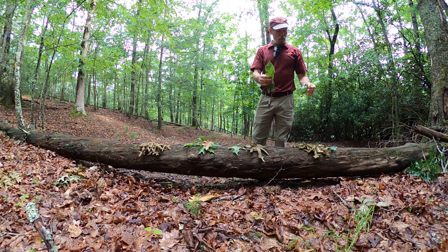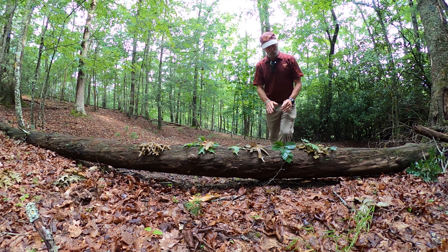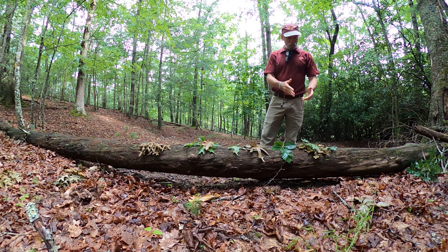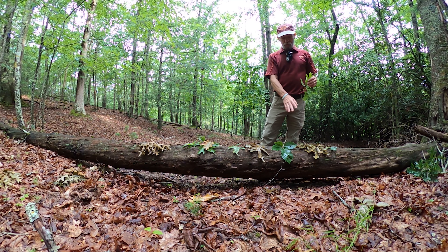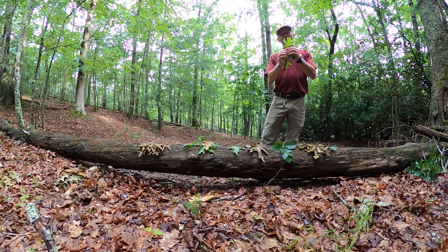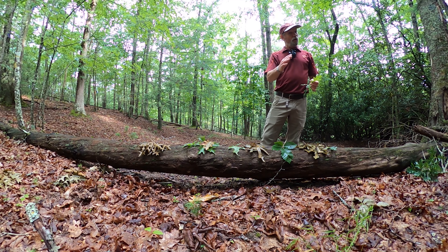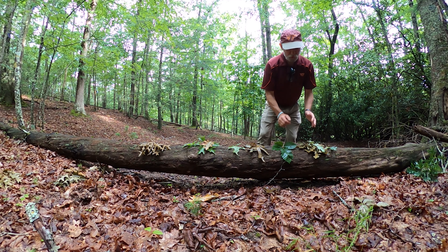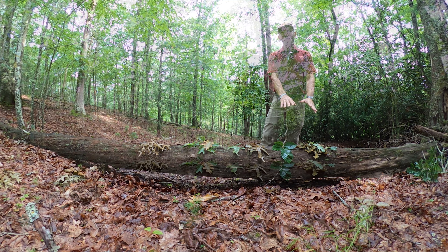Chestnut oak and white oak both make great selections if your objective is wildlife — bears, white-tailed deer, turkey, and squirrels — because they produce really good acorns that wildlife consume readily. If you treat them properly, you can eat them too. Both are also very good for timber. Sometimes they won't even separate chestnut oak from white oak, but for barrels they specifically want white oak, Quercus alba. So if barrel production is your objective, select for Quercus alba and not chestnut oak.